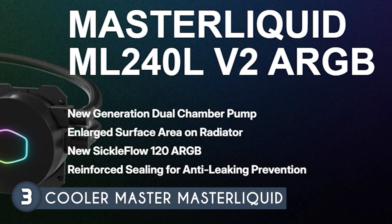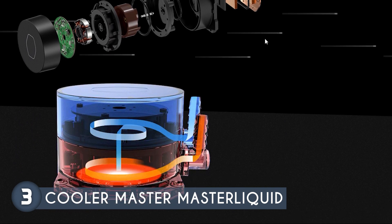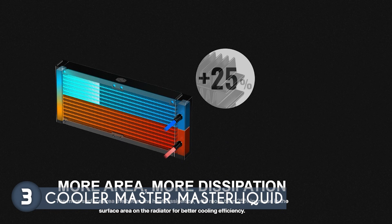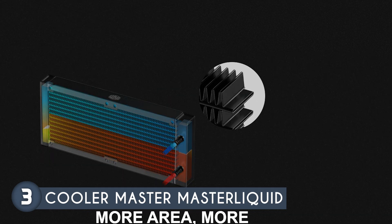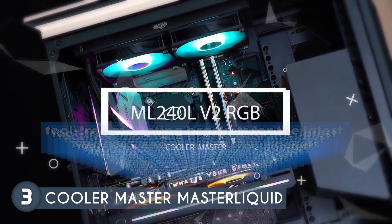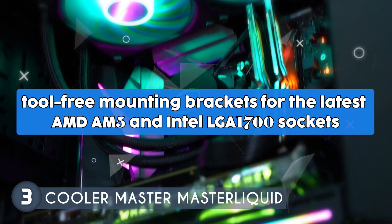One of the standout features of the ML240L V2 is its new third-generation dual-chamber pump, which includes an enhanced internal impeller and housing. This not only boosts cooling performance but also reduces noise levels, offering a quieter cooling experience. The cooler's radiator has an enlarged surface area, increasing by more than 25%, which significantly improves heat dissipation and cooling efficiency, ensuring excess heat is effectively removed from the CPU even under heavy loads. It also offers tool-free mounting brackets for AMD AM5 and Intel LGA 1700 sockets.